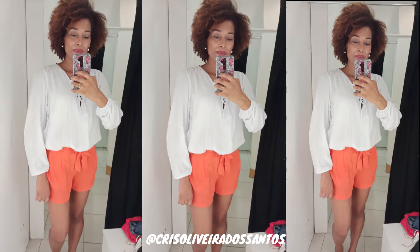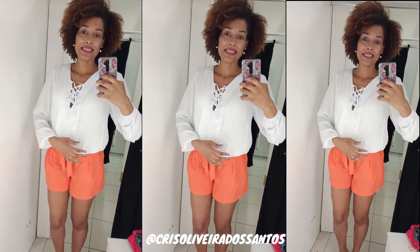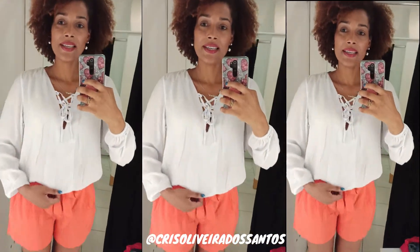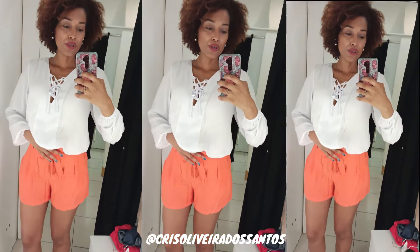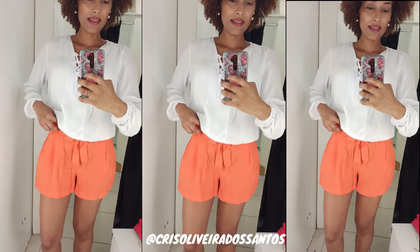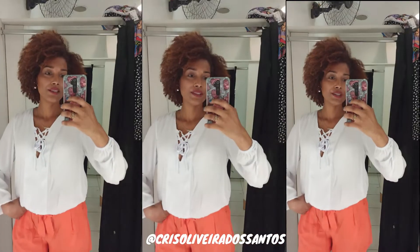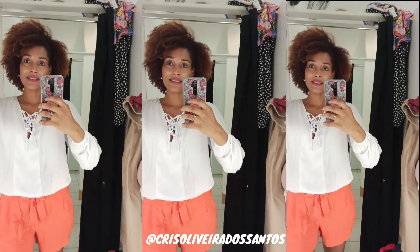Adorei essa blusa de manga, linda essa bata, R$99,90. Esse tamanho é G. É maravilhosa. O short também eu amei: coral lindo, R$79,99. Amei esse conjunto que já tava na vitrine, exposto na loja. Amei.